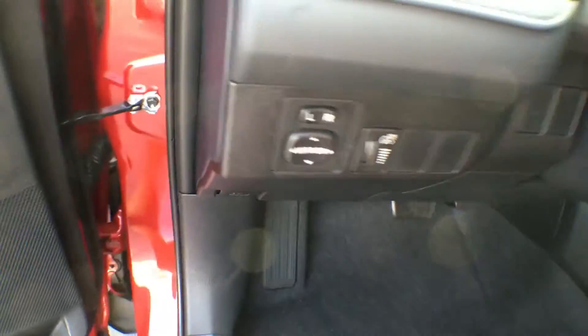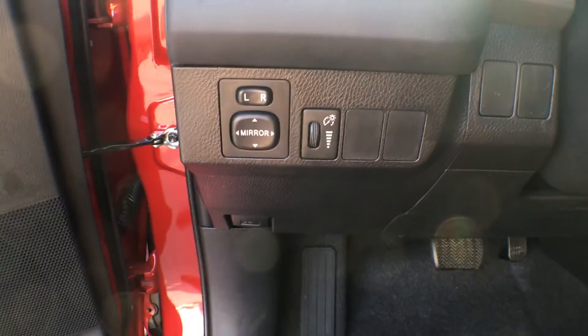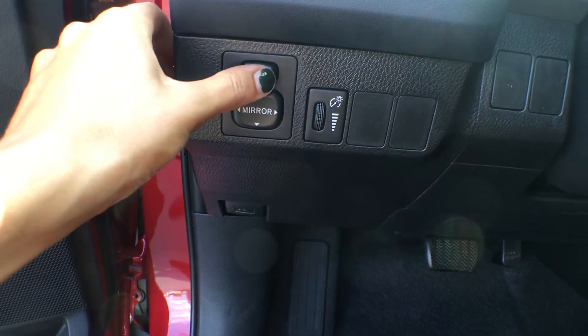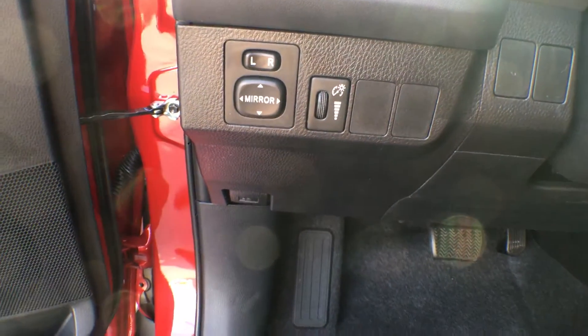Bringing you inside, right here is where you can change your side view mirror — simply click it to the left hand side and use the arrows to adjust, then over to the right, arrows again, and once it's back in that center position nothing will move.